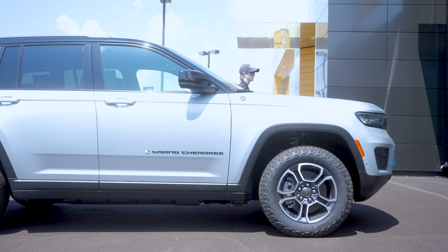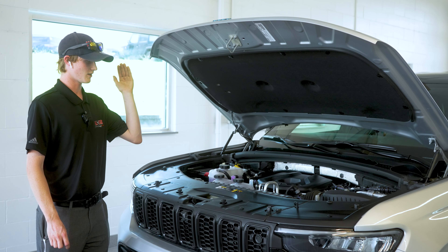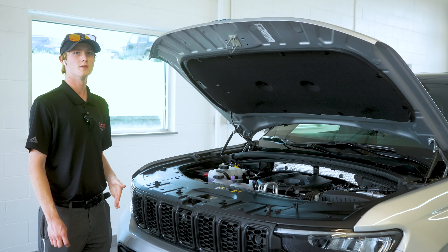The 2023 Grand Cherokee 4xE is the most capable plug-in hybrid electric vehicle on the market today. You get a four-cylinder turbo paired with a hybrid motor, making 375 horsepower and 470 foot-pounds of torque.